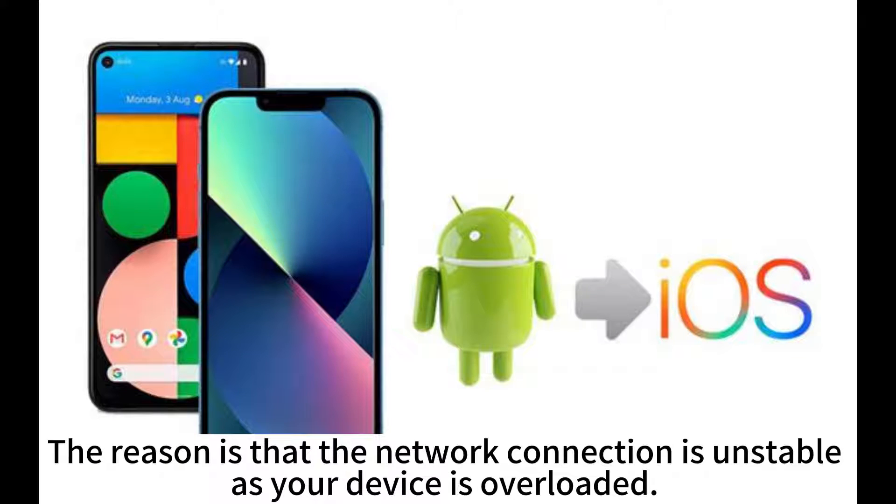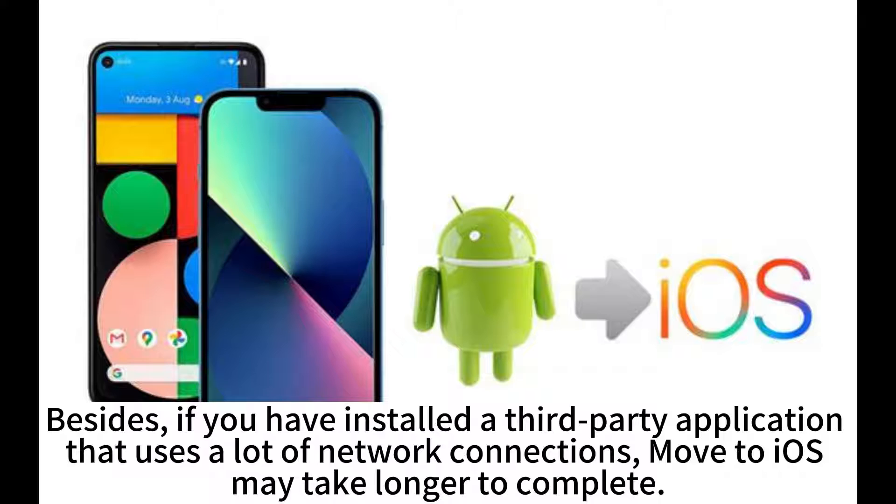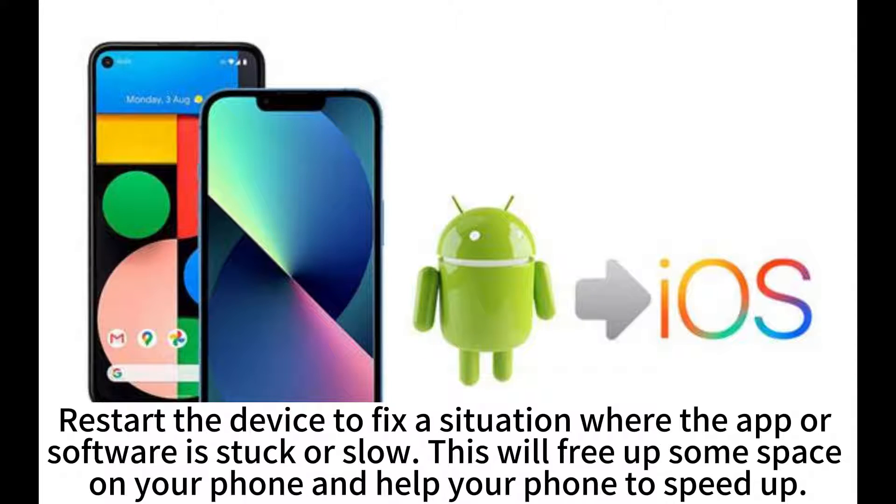The reason is that the network connection is unstable as your device is overloaded. Besides, if you have installed a third-party application that uses a lot of network connections, Move to iOS may take longer to complete. Restart the device to fix a situation where the app or software is stuck or slow.